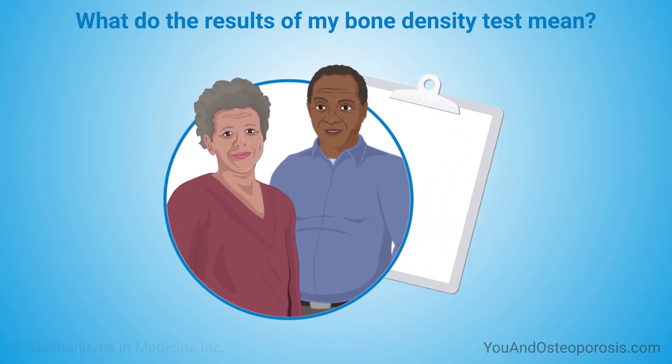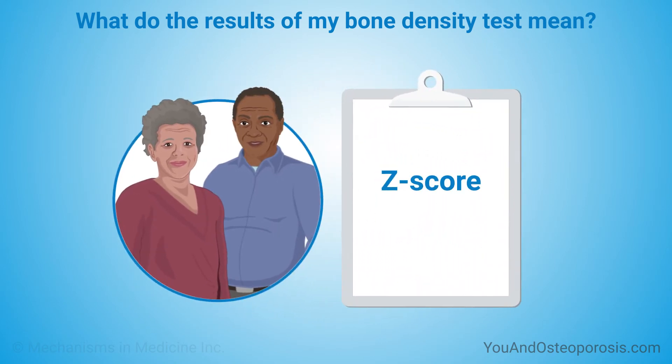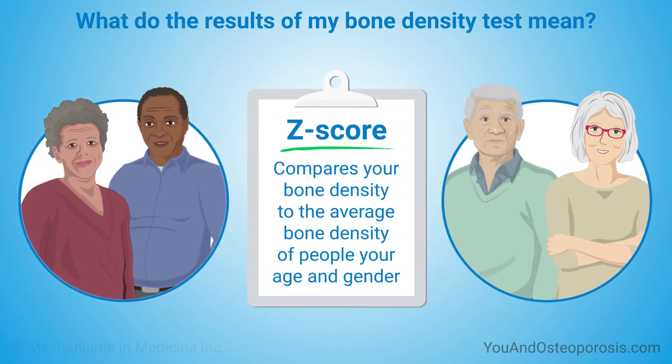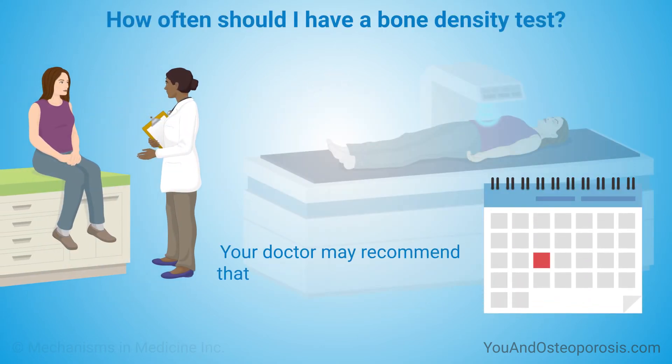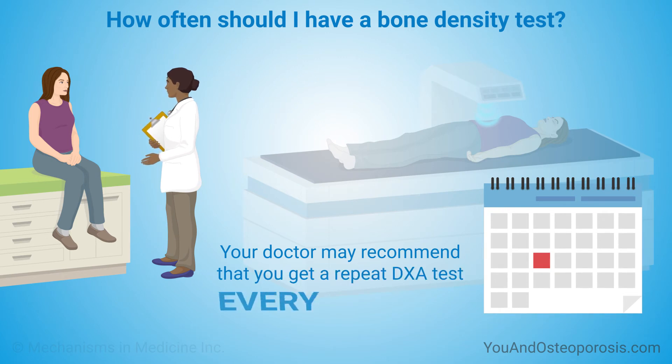The other part of your bone density test score is the Z-score. It tells you how your bone density compares with the average for people of your age and gender. The Z-score is not used to diagnose osteoporosis in adults. Your doctor may recommend that you get a repeat DEXA test every two years to check for changes in your bone density.